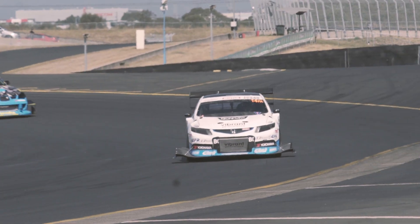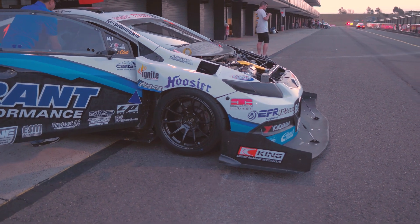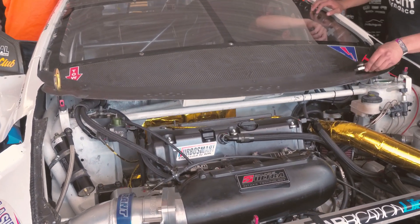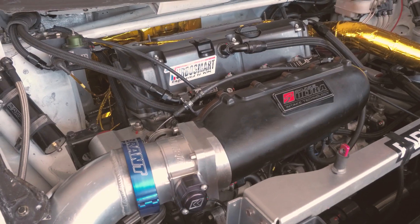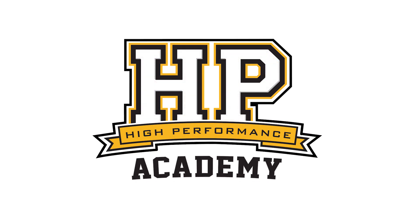We're here at World Time Attack 2017 with Will from PZ Tuning, all the way from Canada. Will's brought his 2012 Civic Coupe over to compete in the Pro-Am class here at World Time Attack. This car's a commitment to bring it all the way over from Canada — you've built it really to run in the US Global Time Attack and Gridlife series. So tell us a little bit about what you need to be competitive in those series.